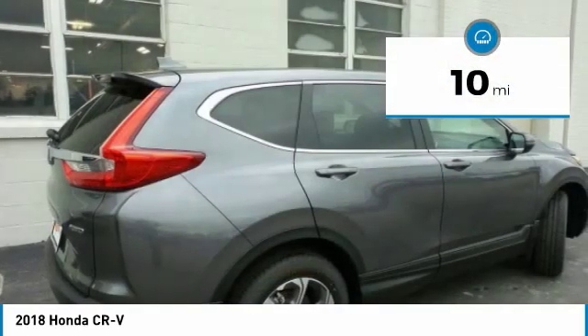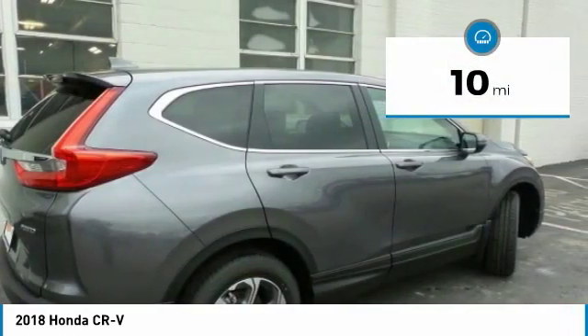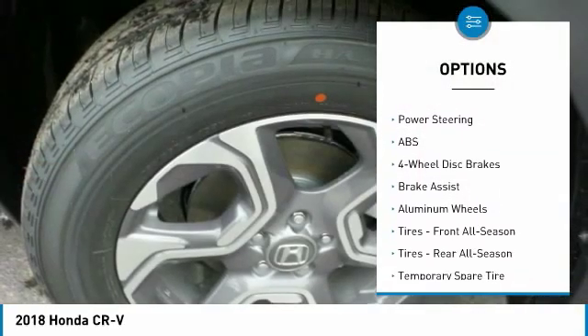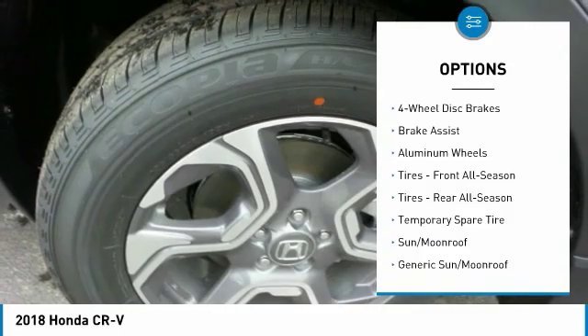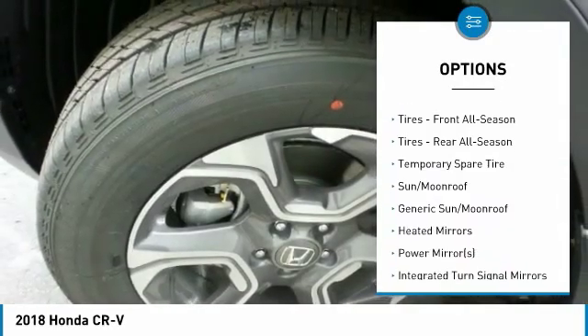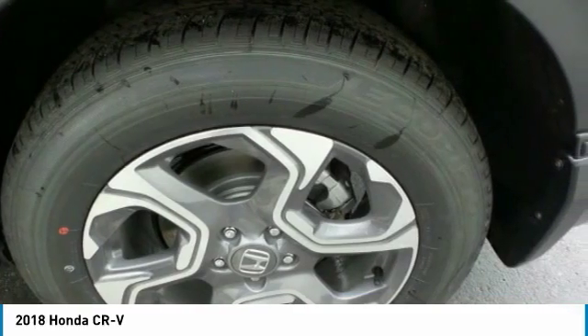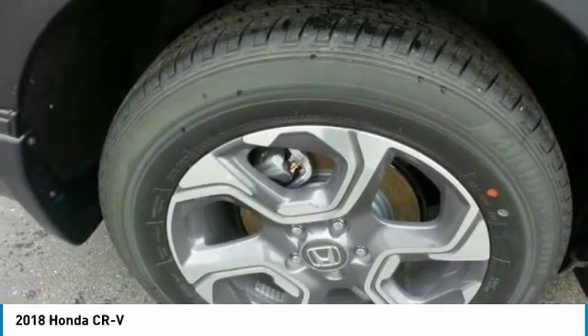This vehicle has less than 100 miles. Here are some of this vehicle's great options: all-wheel drive, anti-lock braking system, power lift gate, steering wheel audio controls, power passenger seat, keyless entry, Bluetooth, leather-wrapped steering wheel, power steering, and adjustable steering wheel.